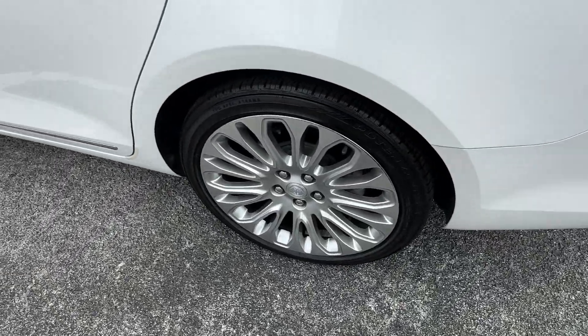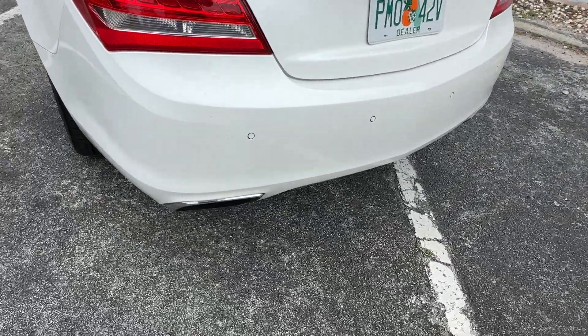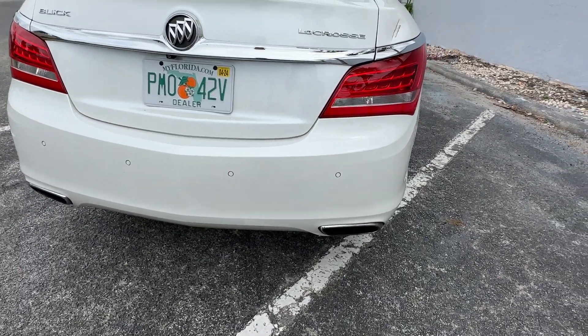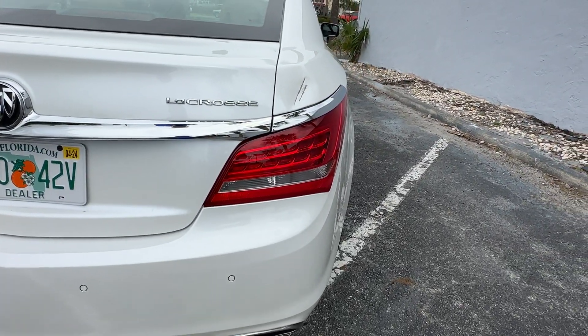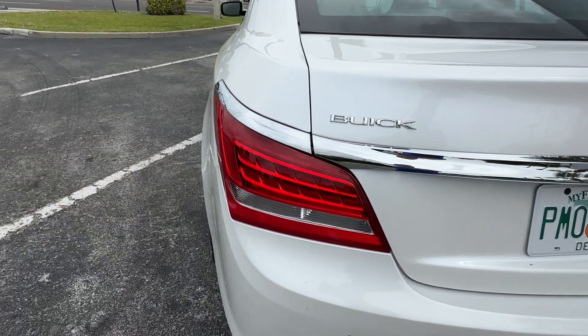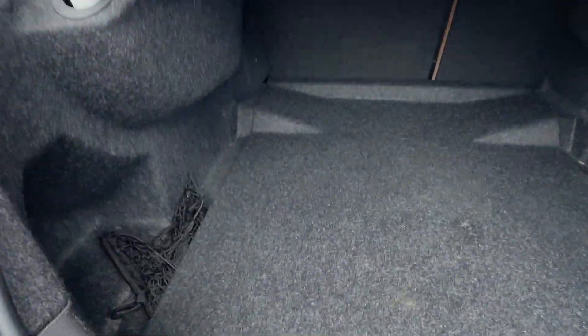No curb rash on the rear wheel either. Rear bumper looks good — you've got a couple of little blemishes here, but pretty average. Looks great overall. Rear taillight looks excellent. Trunk looks really good. Second taillight looks real good. Trunk's in really good shape.